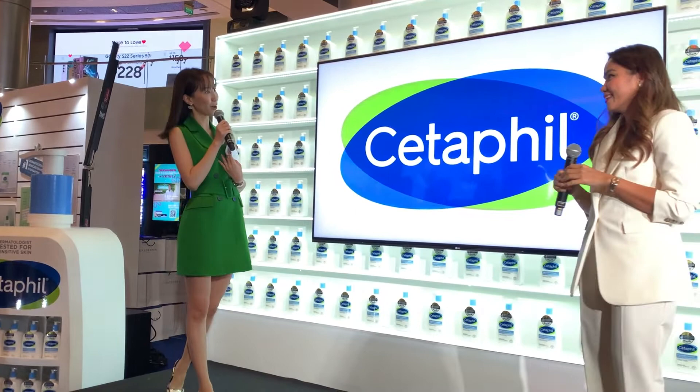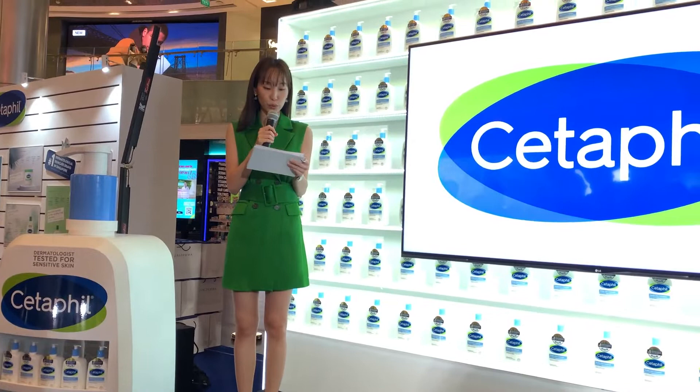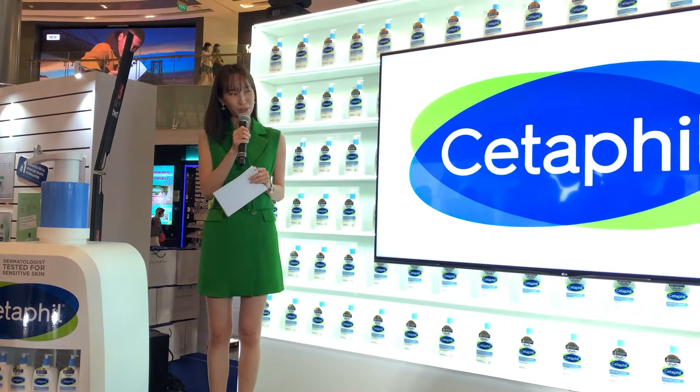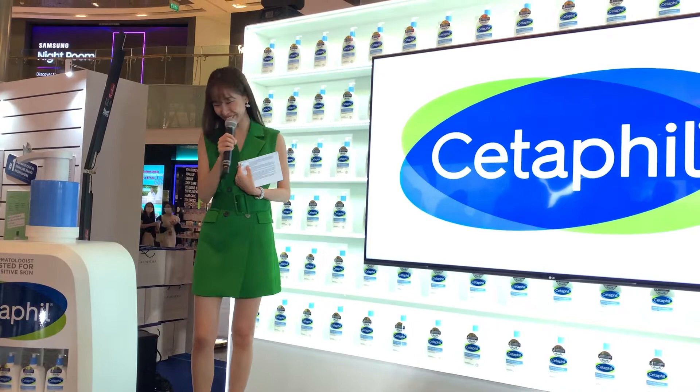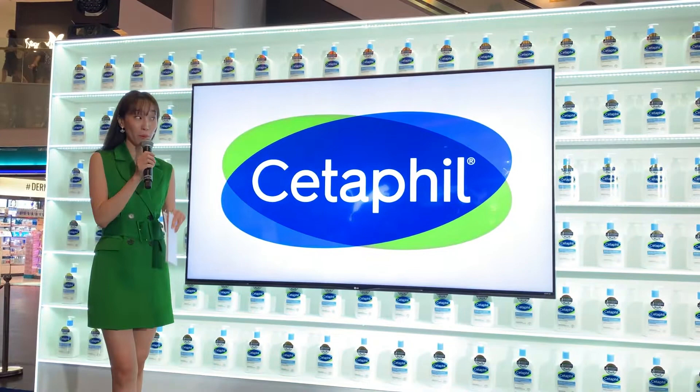Thank you so much, I think we've learned so much today. I personally did learn quite a lot. Thank you so much, Dr. Sheena Chua. Now, after hearing from the brand and the dermatologist, we have a short video of three users who are going to share their experiences with Cetaphil — very similar skin stories. You'll definitely want to pop on by to the skin analysis booths to check out your skin and have a consultation with our skin consultant.